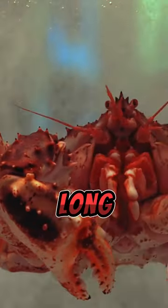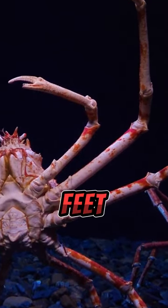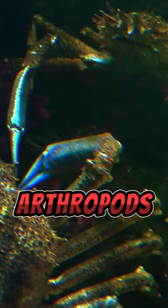The Japanese spider crab is known for its long legs that can span over 12 feet. It is one of the largest arthropods.